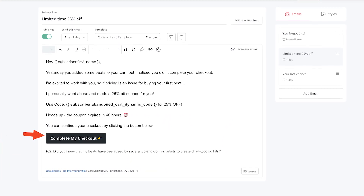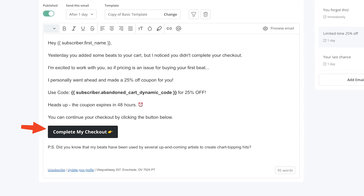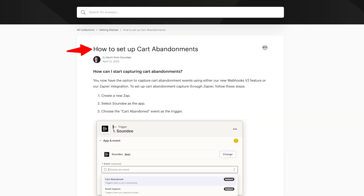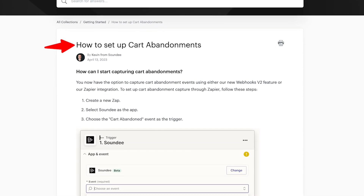The best part is that you are in full control — you can customize the complete process of when these emails send out, what they say, and give people discounts. For all my producers who haven't sold a beat yet: just because you haven't sold a beat doesn't mean that no artist hasn't added one to their cart and almost checked out. On average about 70% of people abandon their cart, so your first sale might just be one click away. This feature could be your saving grace. If you want to learn how to set this up, I'll leave an easy-to-follow documentation guide below, or you can ask in the Soundy Discord for more support.